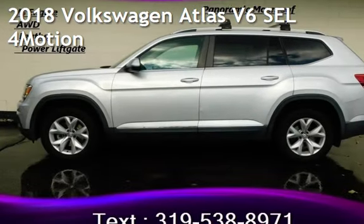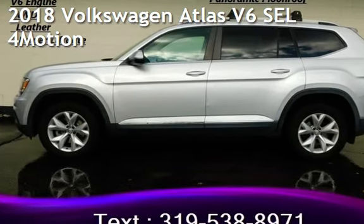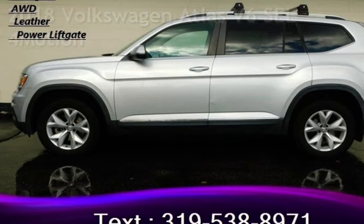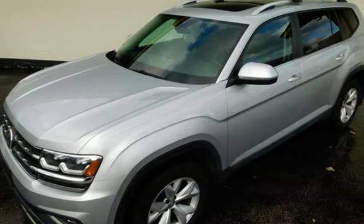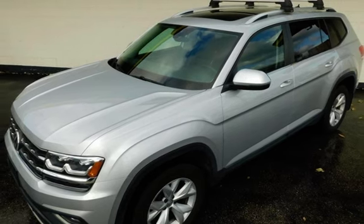Presenting a pre-owned 2018 Volkswagen. This four-door SUV has a six-cylinder, 3.6-liter V6 engine, with all-wheel drive, and an automatic transmission.